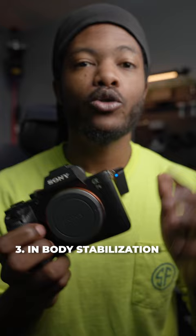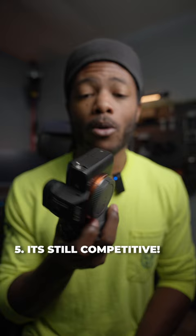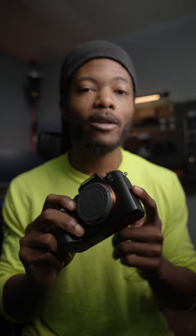Reason number four is going to be the 24 megapixels, which is still pretty competitive to this day. Now, even though this camera is eight years old, it is a very good camera still. These cameras do degrade, but this a7II still gives you a very competitive image coming straight out of camera.